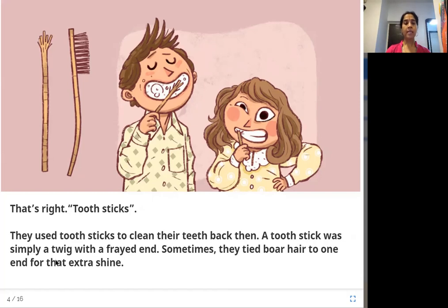A tooth stick was simply a twig with a frayed end. Sometimes they tied boar hair to one end for that extra shine. Boar is nothing but a wild pig. So the frayed end means the stick is cut into a brushing shape, and the boar hair would give some extra shine. Interesting, right?